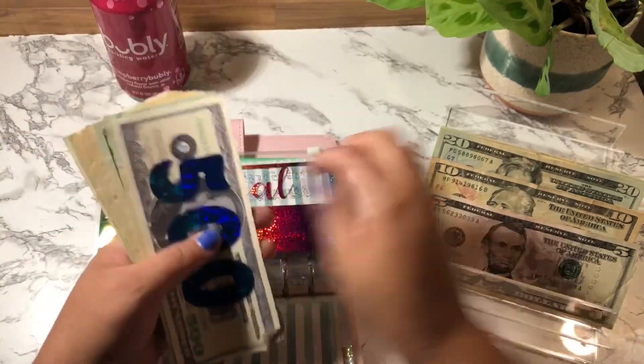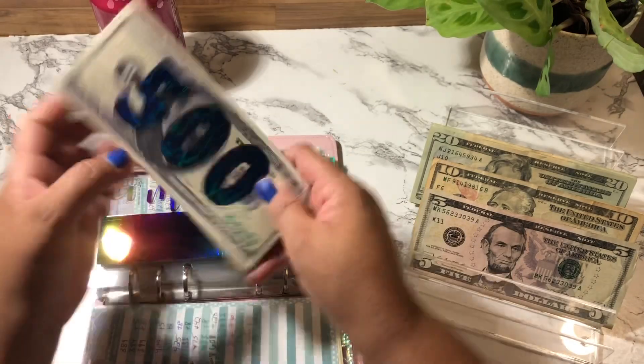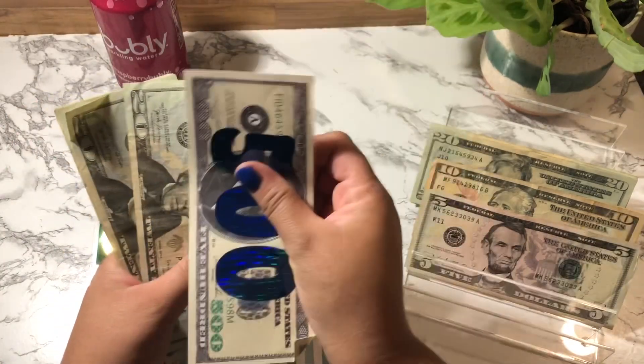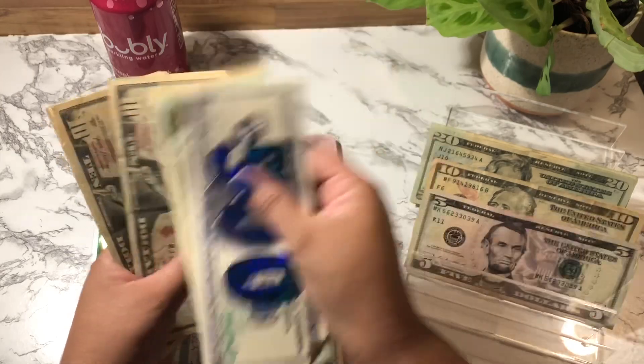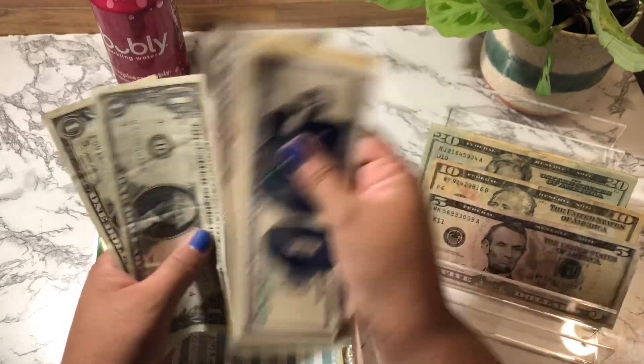Medical is getting $5. Medical now has $632.